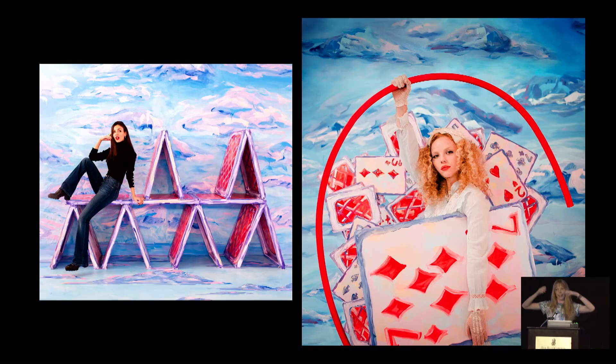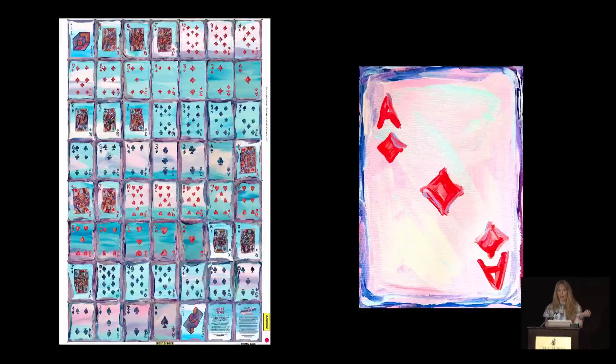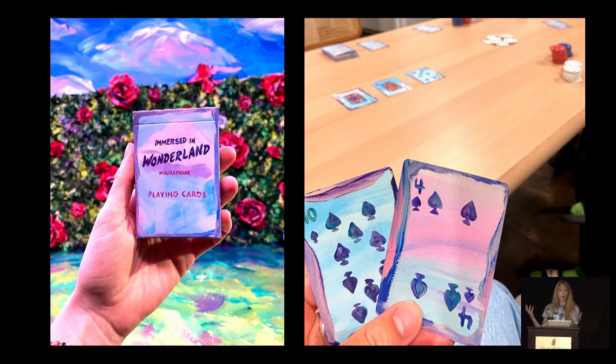I painted a lot of cards for this exhibit and ended up mass-producing them at a certain point. This is a deck of cards where I hand-painted all of them, and the idea was that visitors to the show would be able to go home with their own deck of cards — free, or included in the price of admission, but close enough.